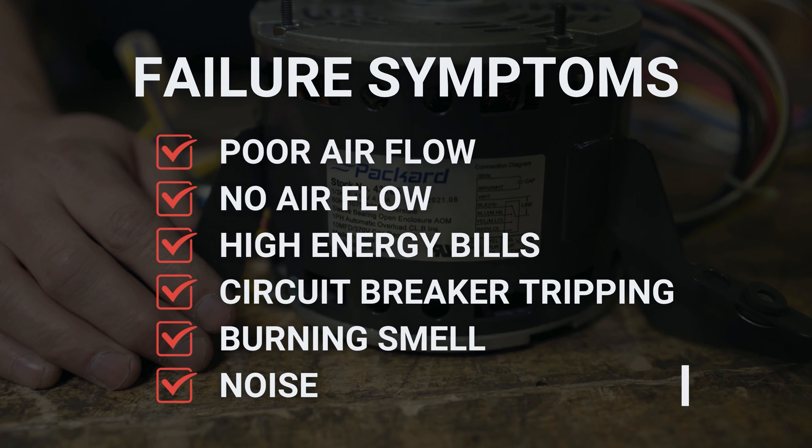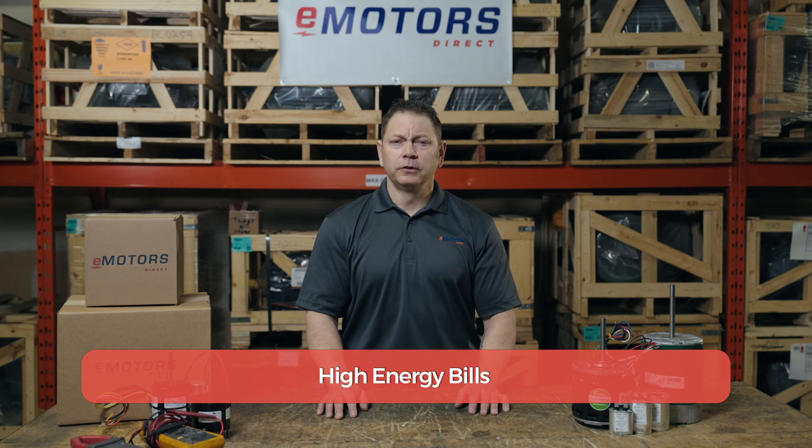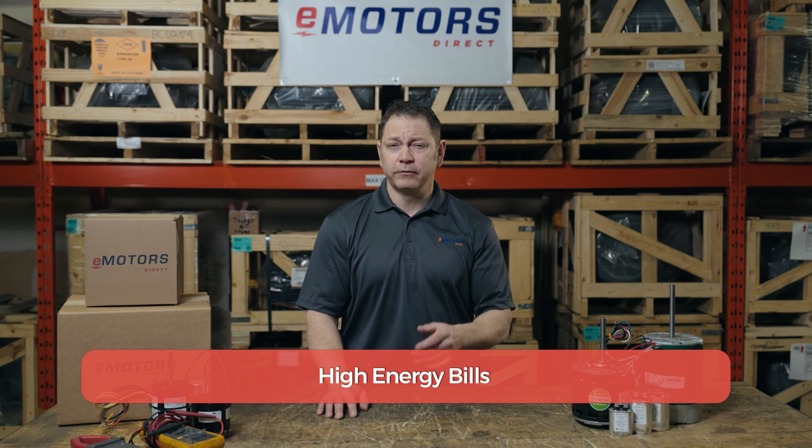How do you know that your furnace motor has failed or is about to fail? As the blower motor begins to wear out, it has a difficult time pushing air through the system. This could also be caused by clogged ducts or a dirty air filter, so those parts should be checked as well. You'll also notice higher energy bills — the blower motor is the highest consumer of energy in the furnace system, so it will consume extra energy to do the same job if it's wearing out.